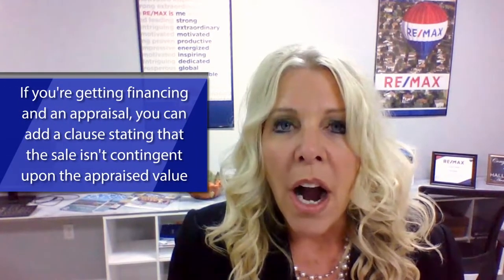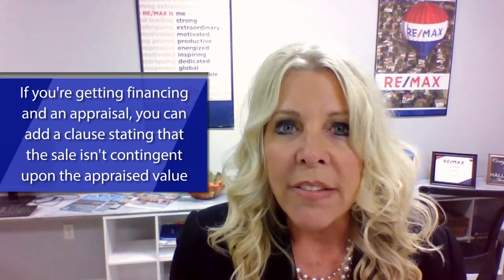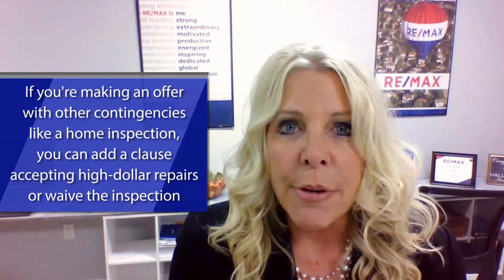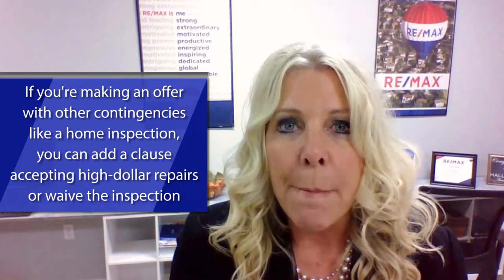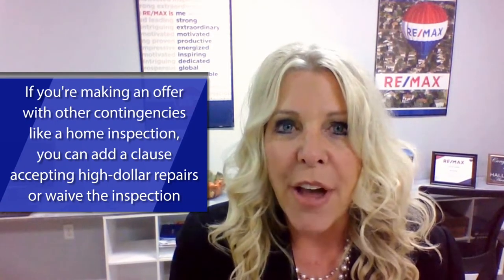Also, if you are getting financing and you are getting an appraisal, you can put a clause in there that the sale is not contingent upon the appraised value. If you are offering with any other contingencies such as a home inspection, you can put in a clause with a higher dollar amount for repairs that you're willing to accept. Or you can waive the home inspection contingency entirely if you're comfortable with the condition of the property and you want to present the highest and best offer in the eyes of the seller.